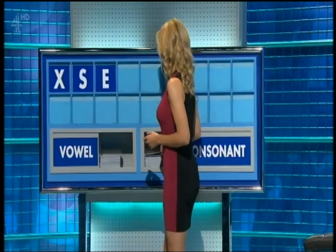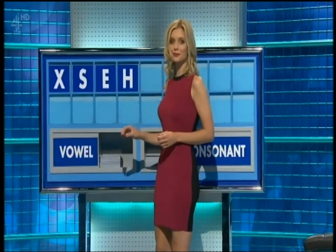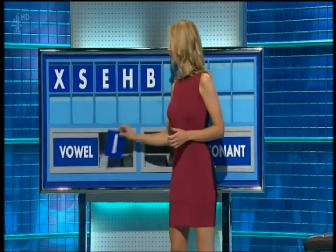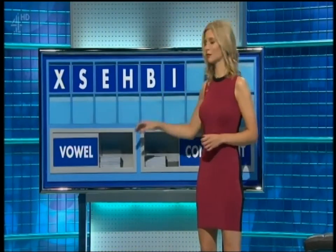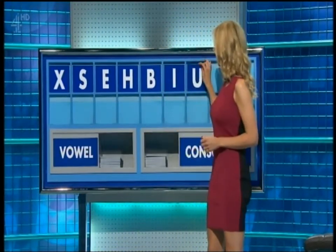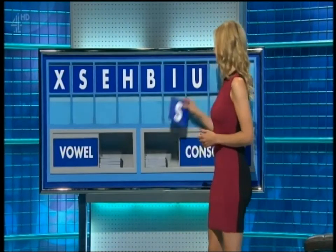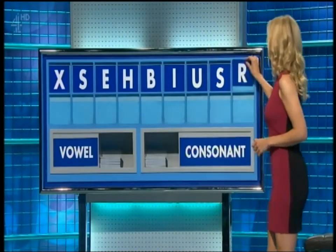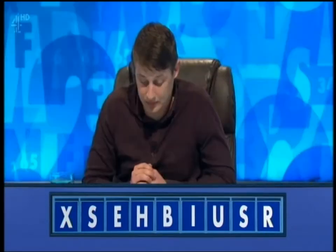And a consonant. H. And another consonant. B. And a vowel. I. Another vowel. U. Consonant. S. And a final consonant, please. And a final R. Yes, Jamie. Seven. Seven, Gary. Seven for me as well. Thank you, Jamie.